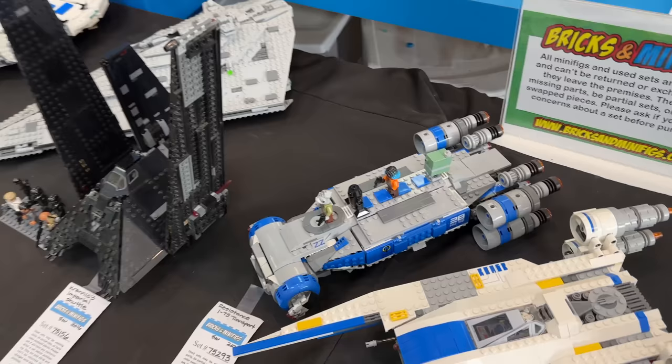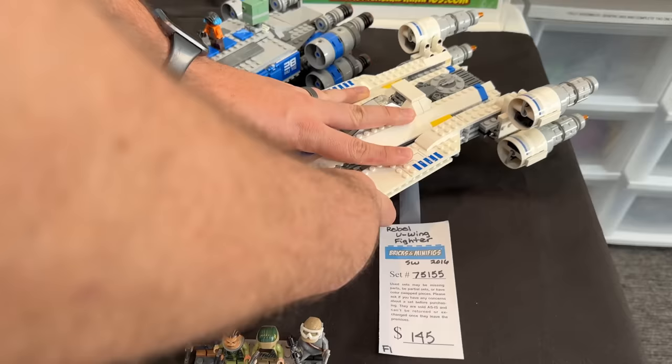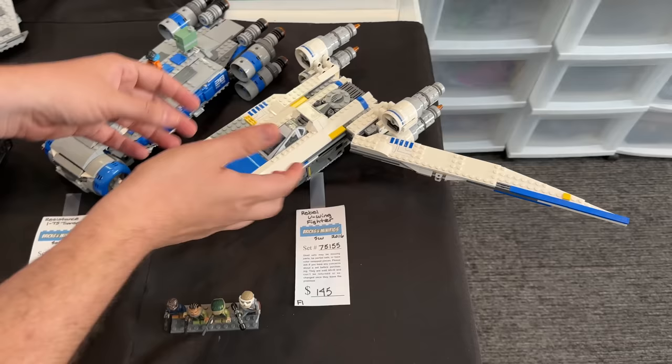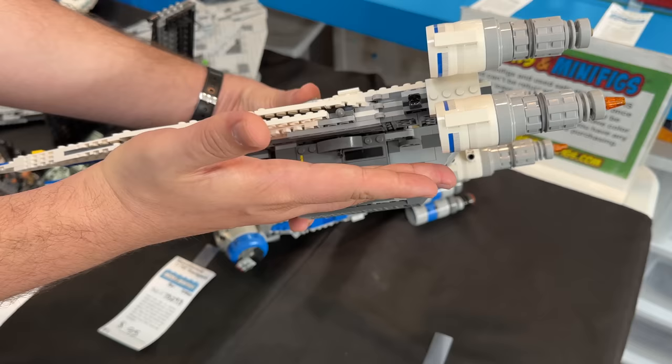This is my favorite ship from Disney canon - the U-Wing. I absolutely love it. I really wish we had gotten another one in Andor. What you can do is put those wings back like that - it's massive. The big problem I had with the set is it looks great but this was a little too fat here. If they came up a brick or two higher it would have looked a lot nicer. However, this is still just a beautiful set.